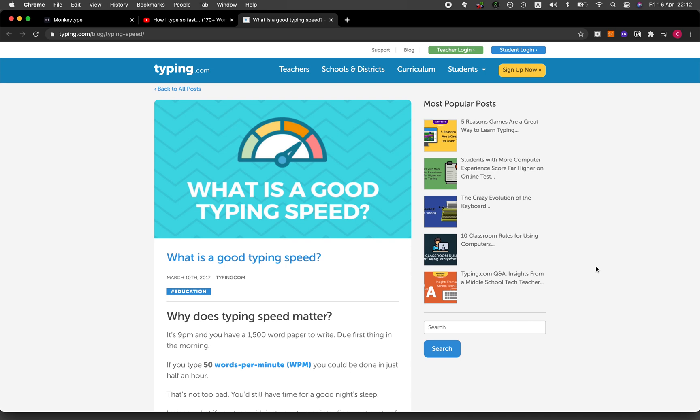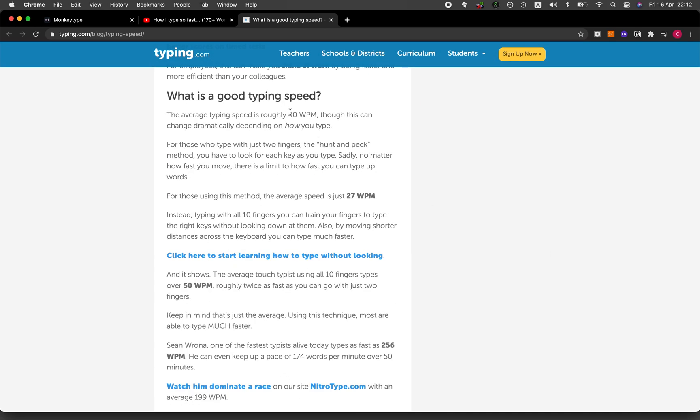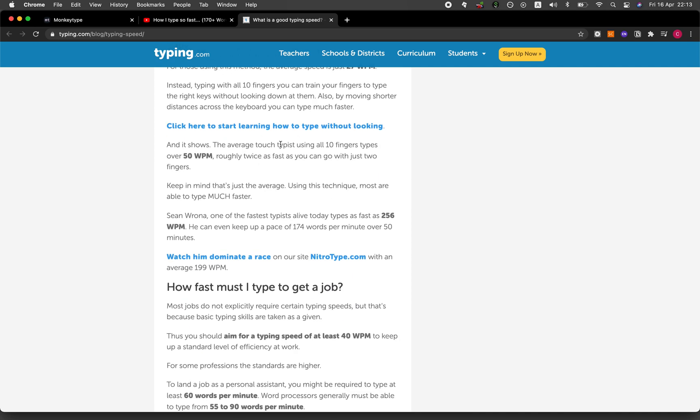Have you ever wondered how fast you type? According to an article from Typing.com, the average typing speed is 40 words per minute. For touch typists who use all 10 fingers to type, it is about 50 words per minute.